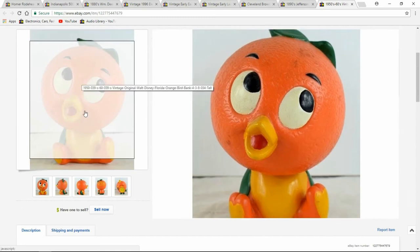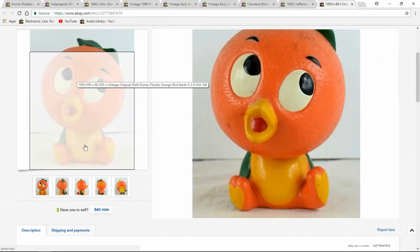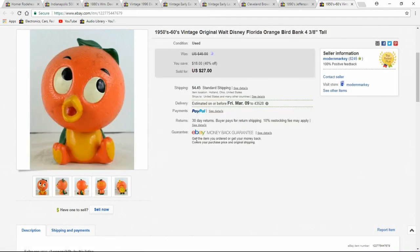These sell all the time — I've got three or four of these right now. I just sold one last month too. People pass them by; they don't realize they're Disney, but this is for the tourist organization in Florida from the late '50s, early '60s. $27 — it went to Japan. I don't include shipping, so everybody pays their own shipping.